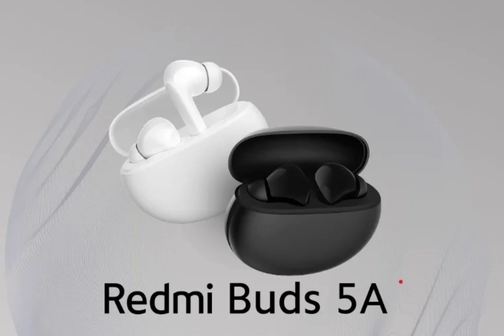The Redmi Buds 5A has the same in-ear design with a stem and silicon ear tips. The earbuds are IPX4 certified, whereas the case is IP54 rated.